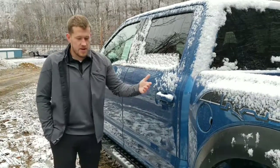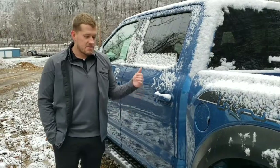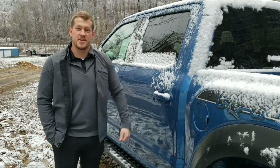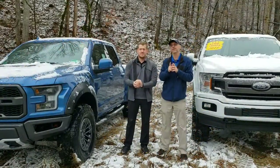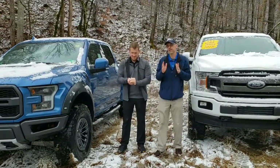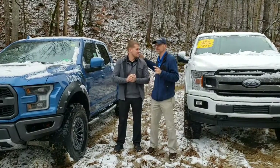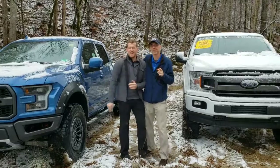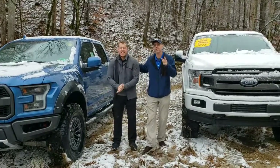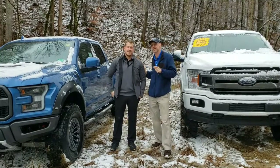Ford doesn't have a piece of equipment that this truck doesn't have. Come down here today and check this out for yourself. Come on down to Thornhill Ford today and look at these trucks, get out here in the mud and the snow. If you come down today, I'll even let you throw a snowball at Mason Thornhill. Come on down or give us a call at 304-855-8300 — we look forward to seeing you today.